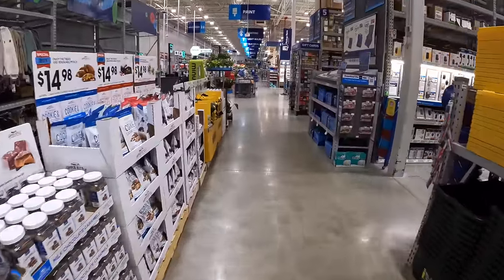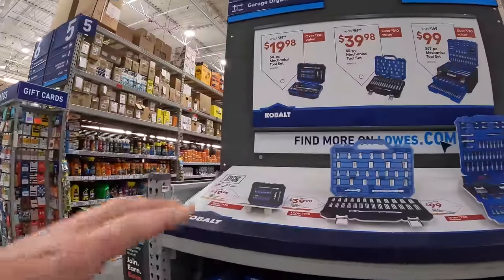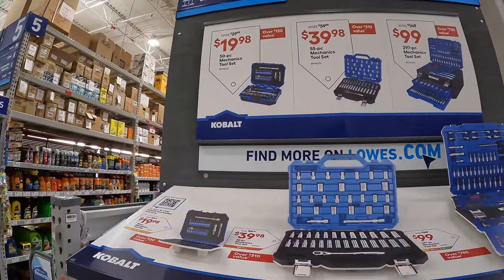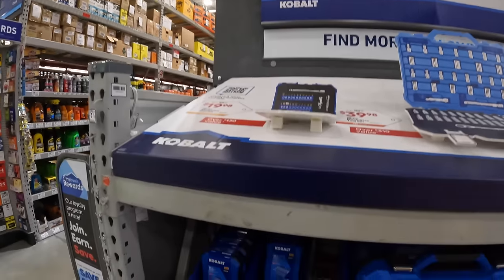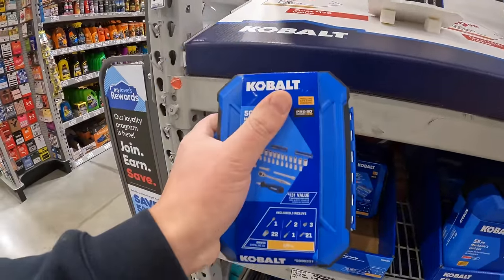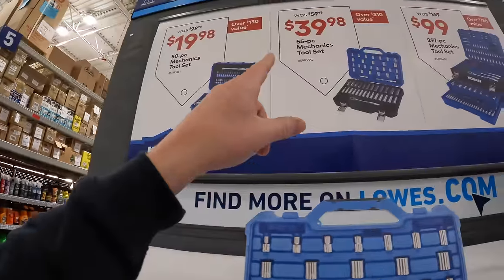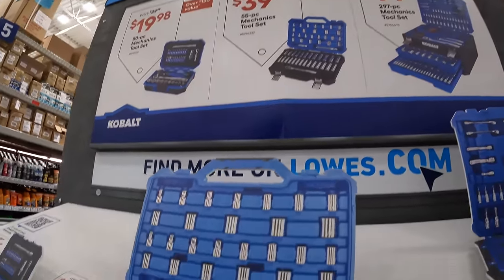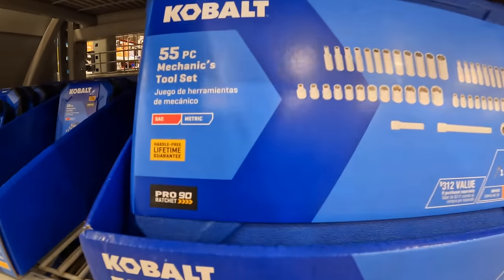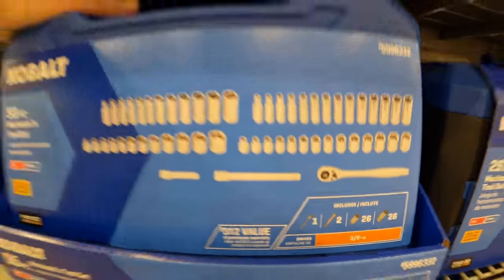Over here they have Cobalt. They have a couple of different socket sets, which is fantastic — I love hand tool sales. So they have three choices: $19.98, was $29.98, for the 50-piece mechanics tool set, which is a small little unit — a good stocking stuffer. Then they have for $39.98 the 55-piece mechanics tool set, SAE and metric. $39.98.